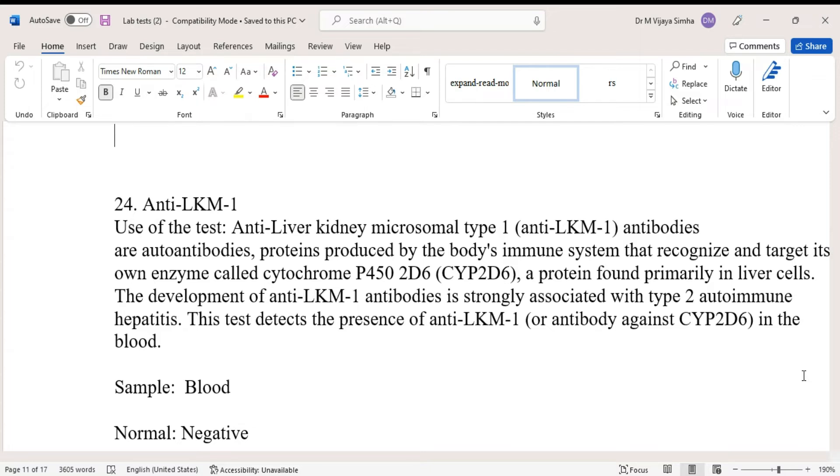Anti-Liver Kidney Microsomal Type 1 Antibodies are autoantibodies — proteins produced by the body's immune system that recognize and target its own enzyme called Cytochrome P450-2D6, short name CYP2D6, a protein found primarily in liver cells.